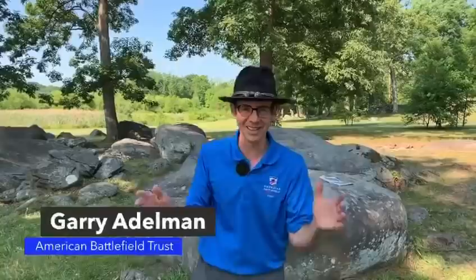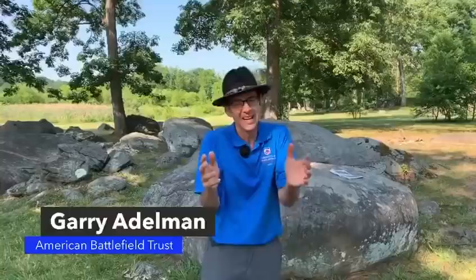Welcome everybody, it is July 3rd and this is Gettysburg 157. I'm Gary Edelman, you're with the American Battlefield Trust. We're going to be going all around today just like we have the last two days, trying to bring you the Gettysburg commemoration — the 157th — of which I've almost been to one-fifth now.